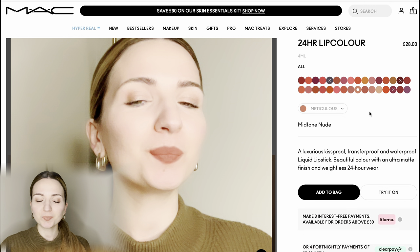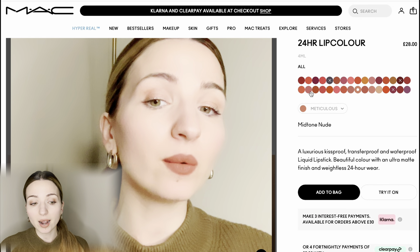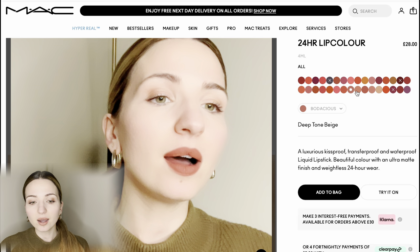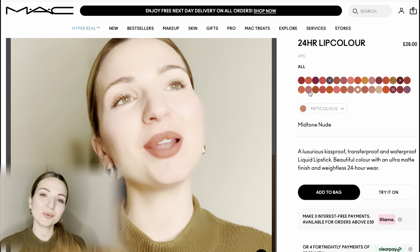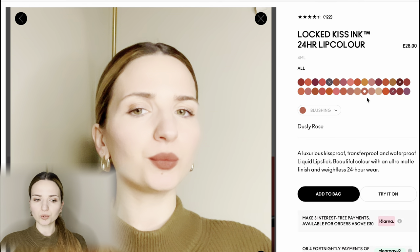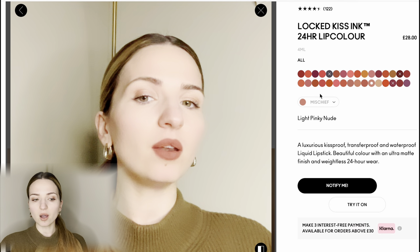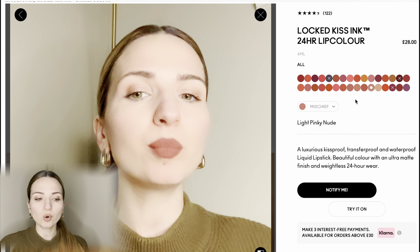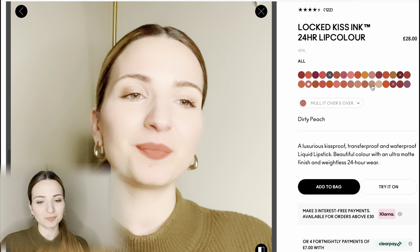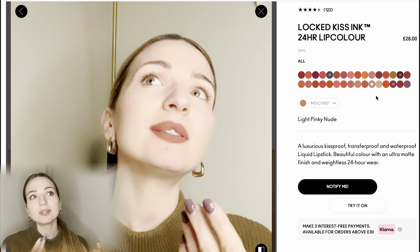Meticulous Mid-Tone Nude — I like this color too, but comparing it to the Dirty Peach already in my bag, this one is more brown. Dirty Peach has a red undertone whereas this color is a little too brown for me. The one we chose so far is the best among those in stock. Dusty Rose is too dark for spring and summer. Night Pinky Nude — I love this color but I don't think it's pinky; it's more brown than pink. Comparing to what we added, the one in the bag is more of a spring-summer version.